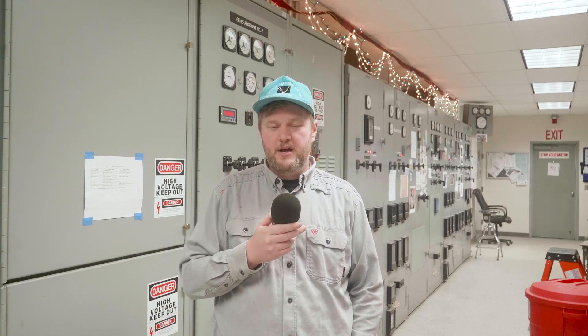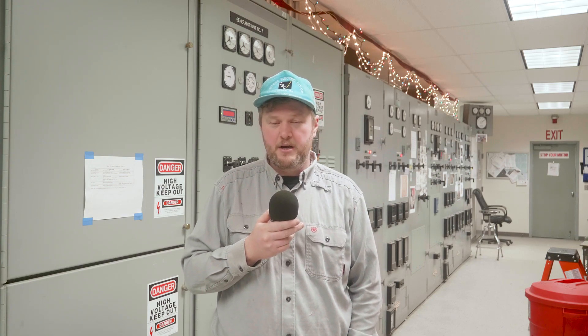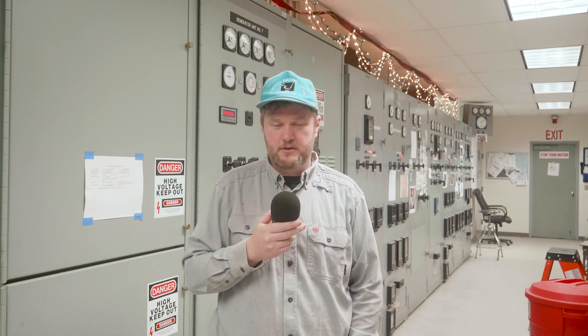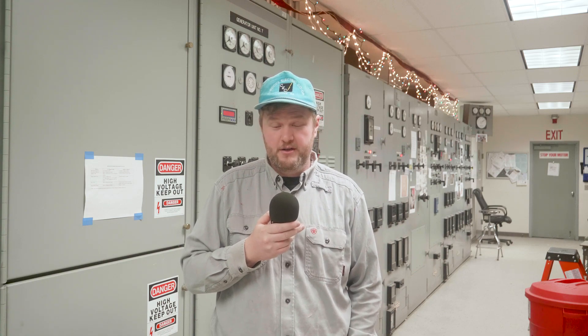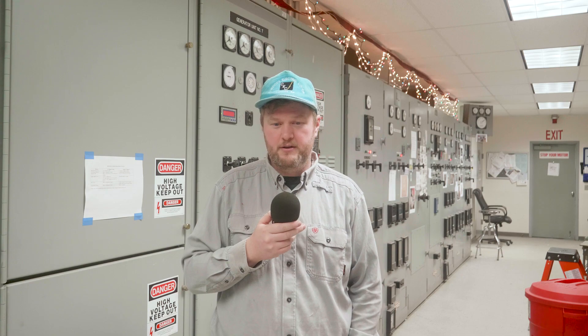Working off of that report from the Alaska Center for Energy and Power, we started working with Sandia National Labs to find a technology that would help us bridge the gap between diesel and hydro. The technologies that can do that are flywheels — diesel engines will back up hydro but we already have those and that's what we're trying not to run — so flywheels, supercapacitors, and our choice was a battery bank.